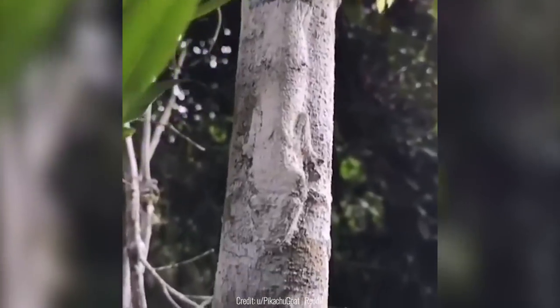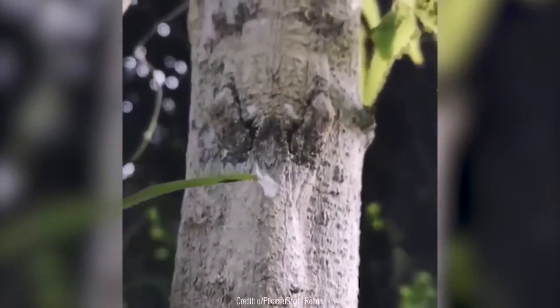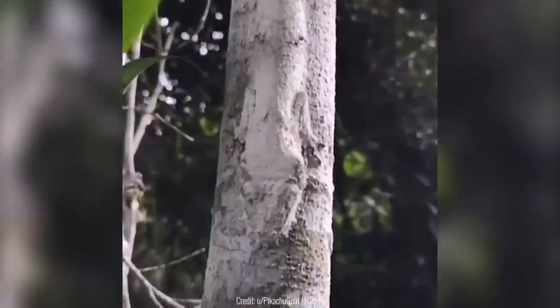Ornate tree lizards are one of the most commonly found lizards in southern Arizona, but you probably won't be able to find these despite how common they are. This is because of how good they are at camouflaging themselves with trees — they always find the tree that matches their colors perfectly.